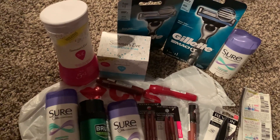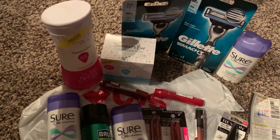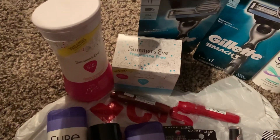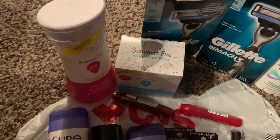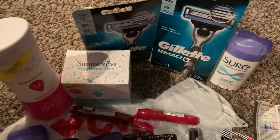Hey guys, this is Jan, Saving with Jan and Cheryl. We had gone back out yesterday to CVS that afternoon. Cheryl purchased two of the Summer's Eve, a cleansing cloth and a body wash. And also she got two of the Gillette Razors, another Shure freebie.